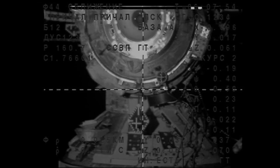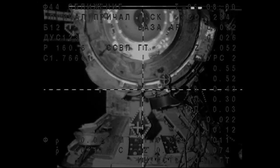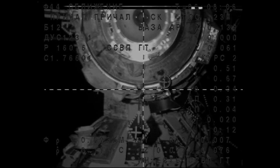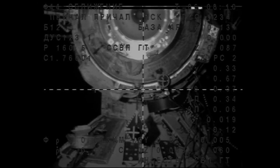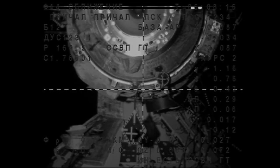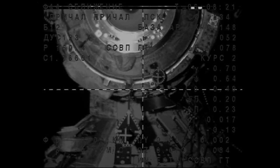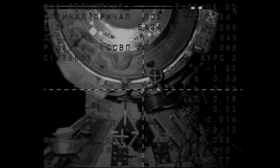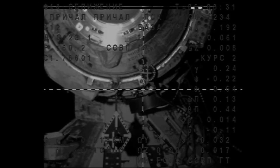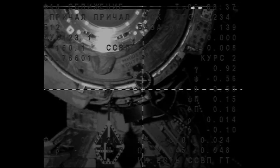22 meters range, 0.12 meters per second range rate, crosshairs collected. Clear docking port, no foreign objects. 20 meters range, 0.12 meters per second range rate. The vehicle is now within 20 meters away and should be just about three minutes away from docking.